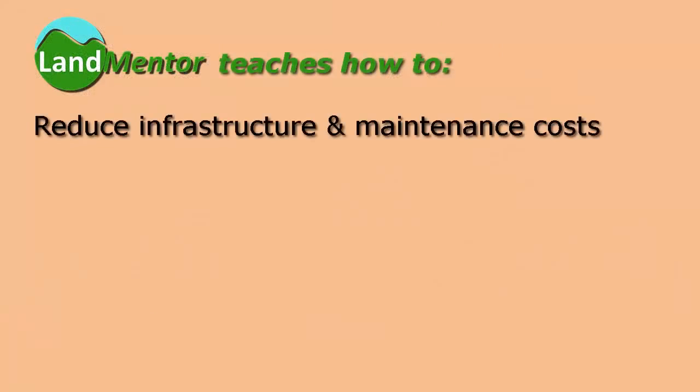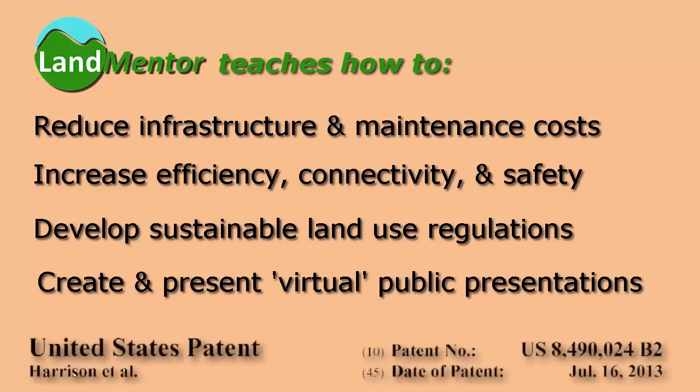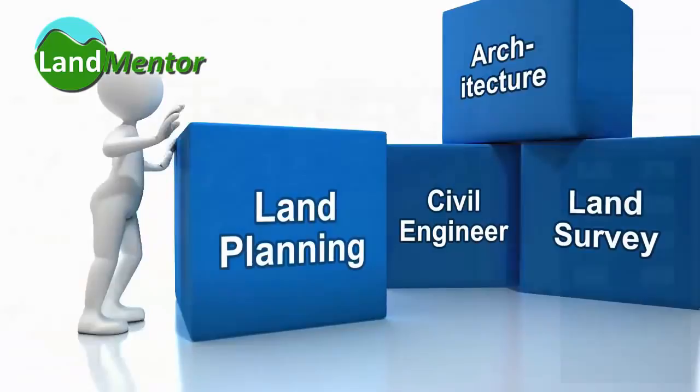LandMentor is a technology created for sustainable development. It is an essential tool to help cities solve problems associated with growth in these key areas. It is a blend of software and training, combining surveying, civil engineering, planning and architecture as it relates to land development.